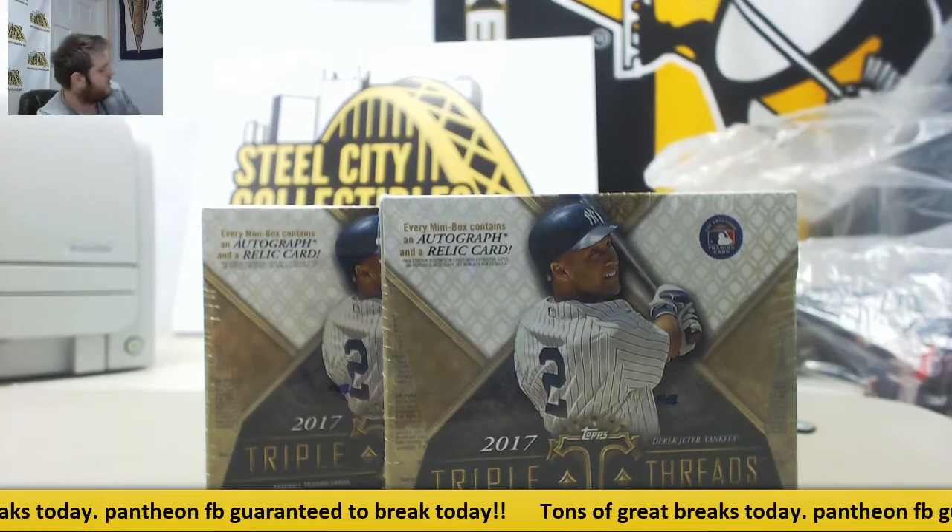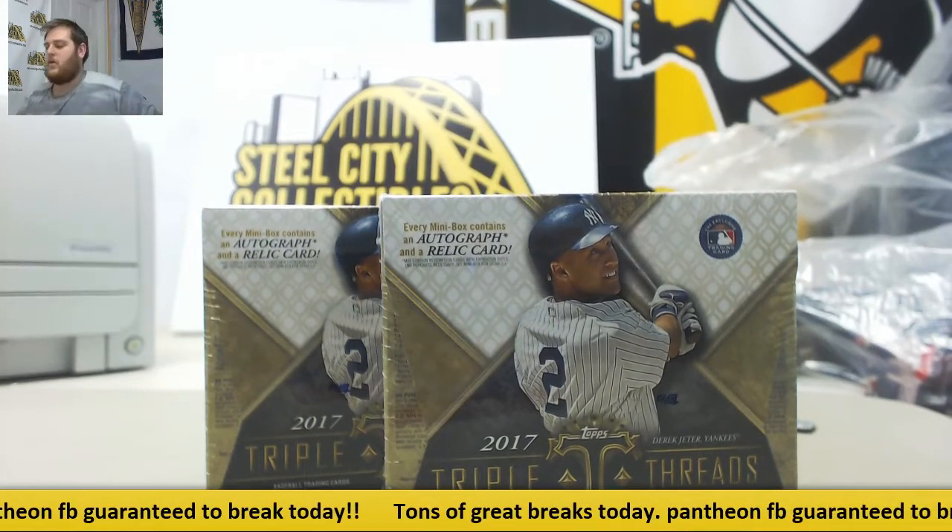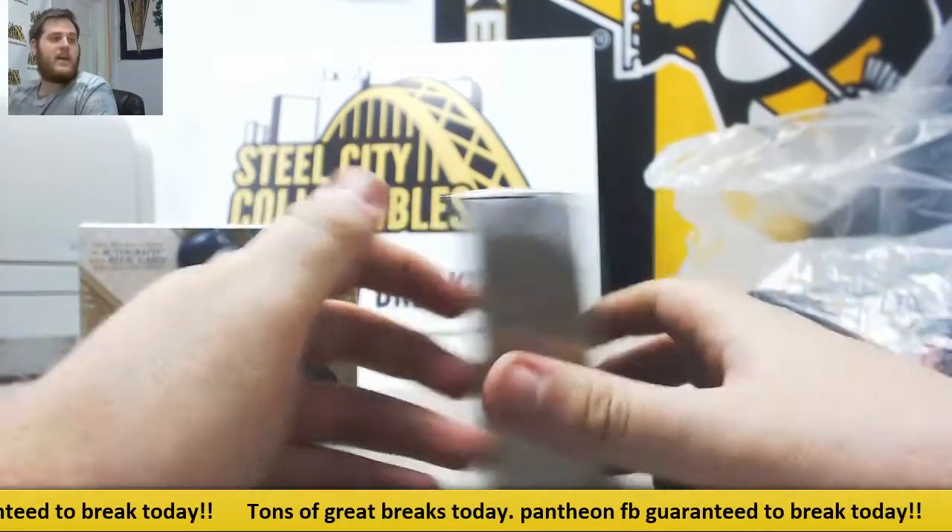Breaking out for GS. I got two 2017 Topps Triple Threads Baseball Hobby Boxes. Let's see what we can get out of here.